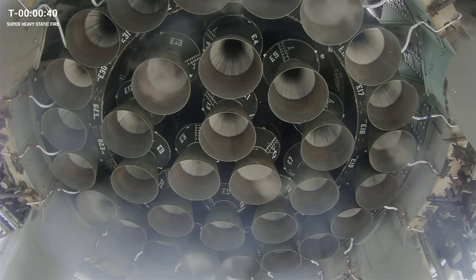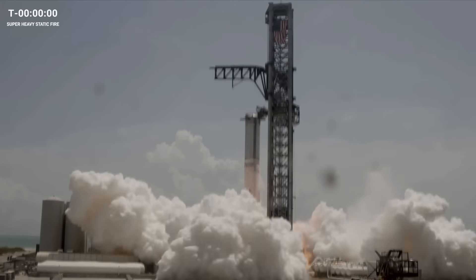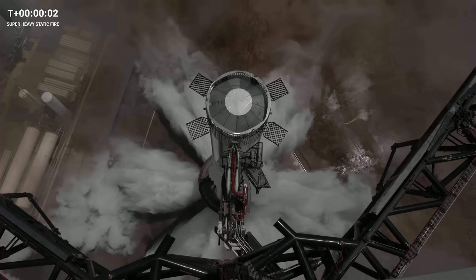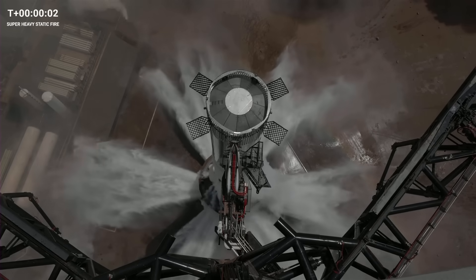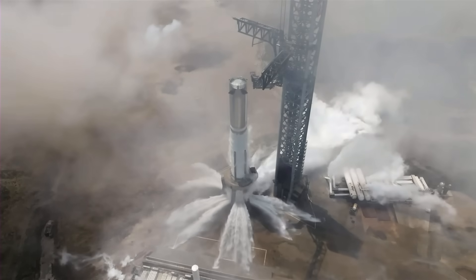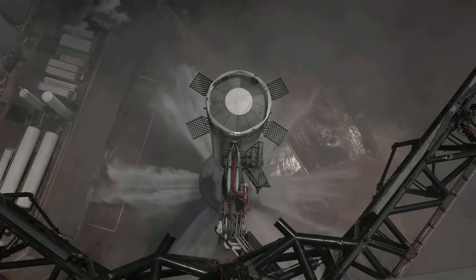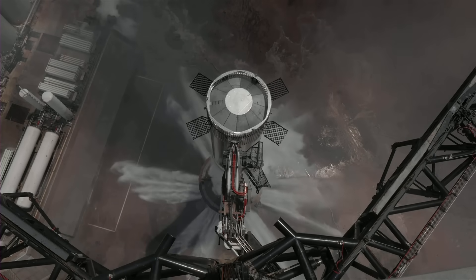And then just moments ago, she lit up with, we assume, all 33 Raptor engines for a full duration of 6 seconds. Booster 9 static fire complete — rattled the walls here over at Starbase, and we did hear the call out of full duration at this point.